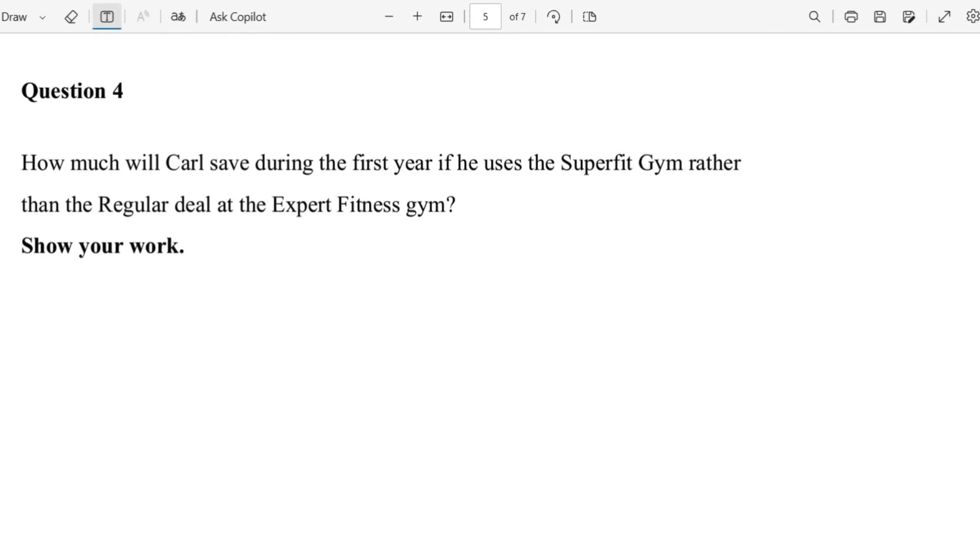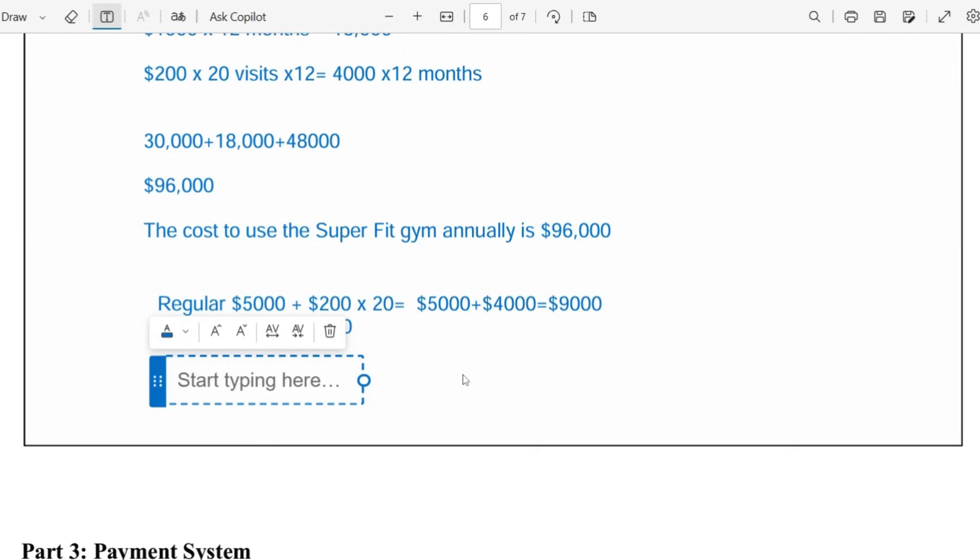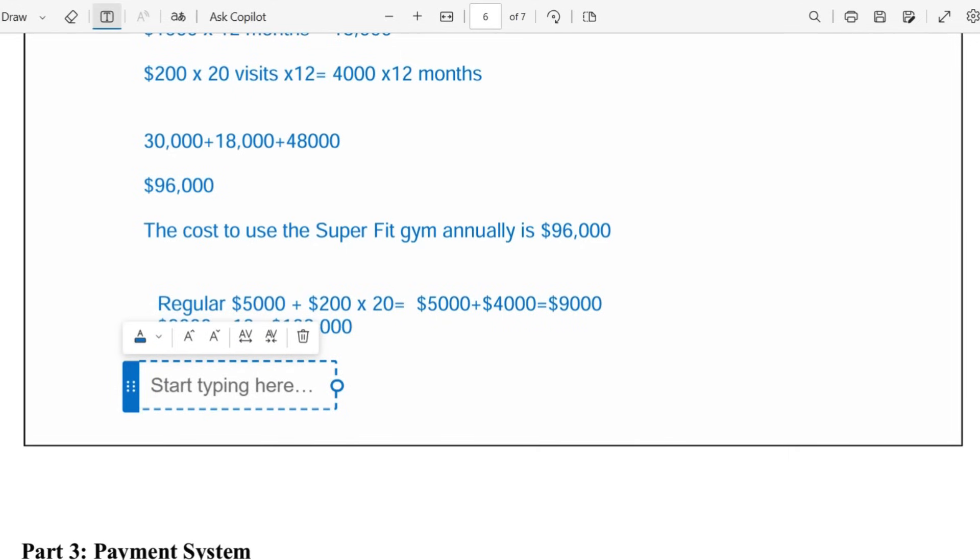Let's see if we answered the question: how much will Carl save during the first year using SuperFit Gym rather than the regular deal at Expert Fitness Gym? We need to show the difference — the savings. Carl would save $108,000 minus $96,000, which equals $12,000. That's what Carl will save.